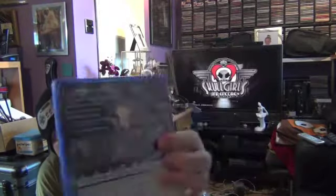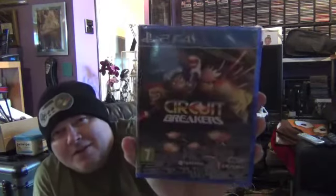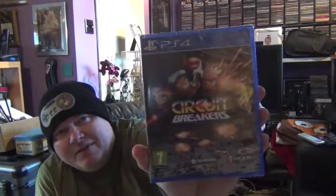Moving on to PS4 — this game came out this week. It's a top-down, almost bullet hell type shooter — a frenzy shooter anyway. Circuit Breakers — this wasn't a lot, it was about 12.99 from Game. I don't know if it's been released in the States or not, but have a look out for that if you're in the States and see what you think of it, because it is available here in the UK.